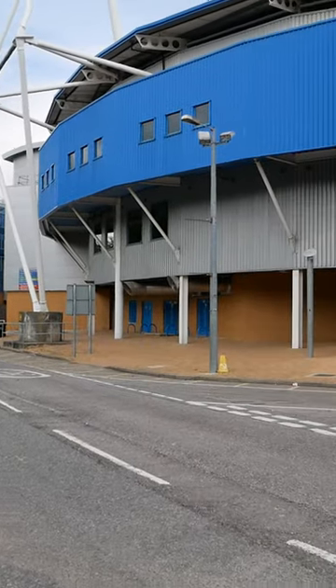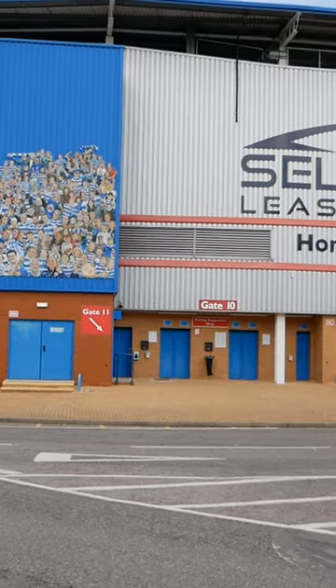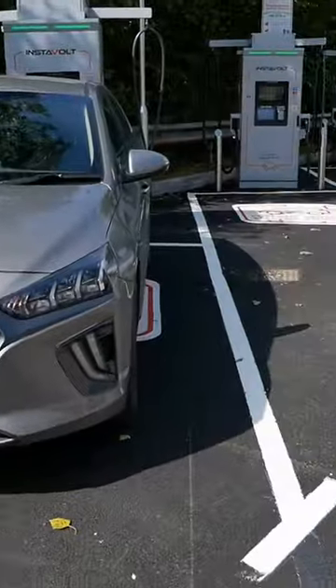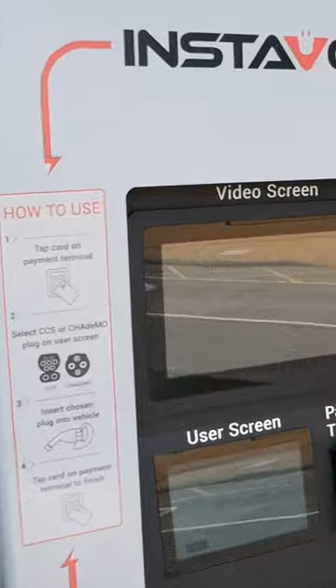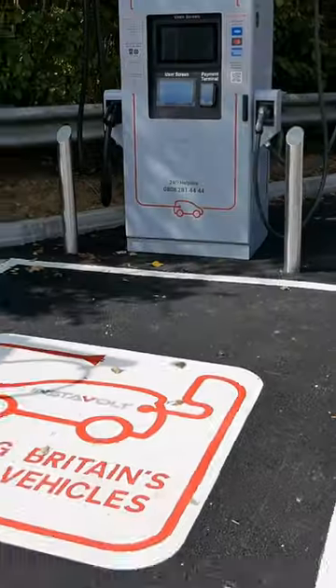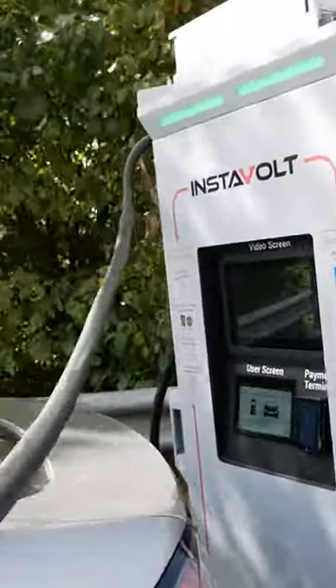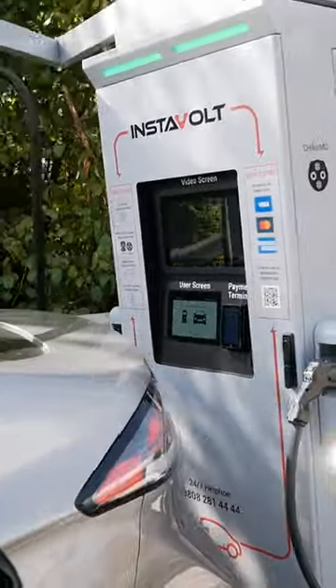A new Instavolt charging hub has just opened in Reading outside the football stadium. There are eight DC rapid chargers with both CCS2 and CHAdeMO on each unit. These feature long charge cables which are supported and hung from swinging-out metal arms, as well as contactless payment.